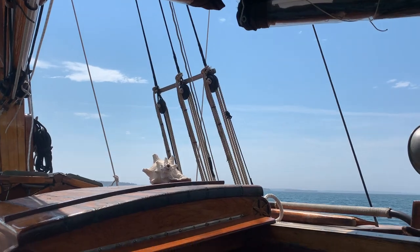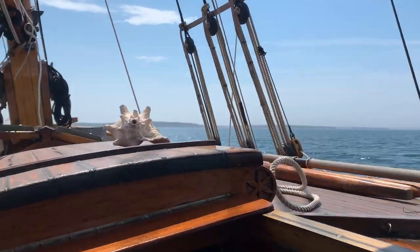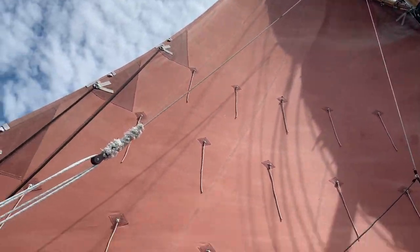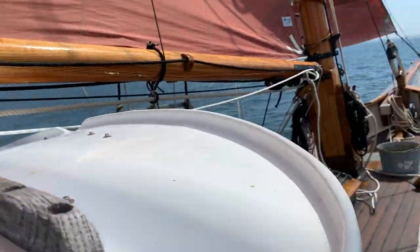Whereas the deadeyes over here on the windward side are tight. There's that green marker — we've got to start turning pretty soon. It's supposed to be 90 degrees today, the hottest day of the year, but we're freezing because we're in the shade. The sail is looking pretty nice.